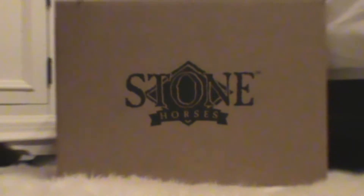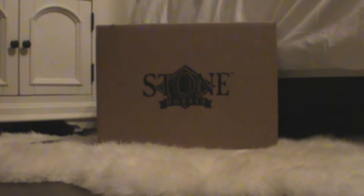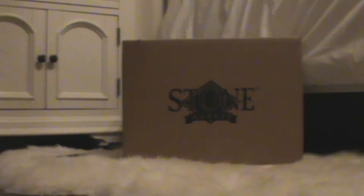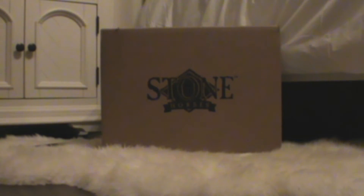Hey guys, look who finally came — it's my Peter Stone from Peter Stone! This is my designer horse that I ordered on Black Friday. He's just getting here now — it's been eight and a half weeks. Part of the reason he's getting here now is because I'm in Canada, so obviously it took longer to get here.